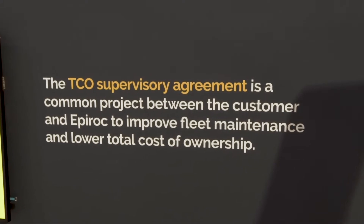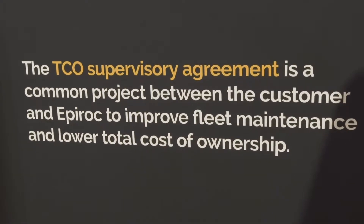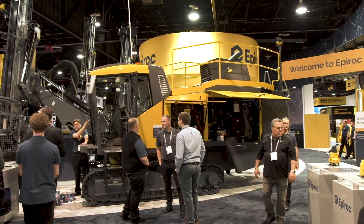Here at Conexpo we are launching a new product: the TCO service agreement. And how is that benefiting the construction customer? We are working with both mining and construction customers. We have a really good focus on managing mining customers, so now we are developing this product to be more close to the construction customers.